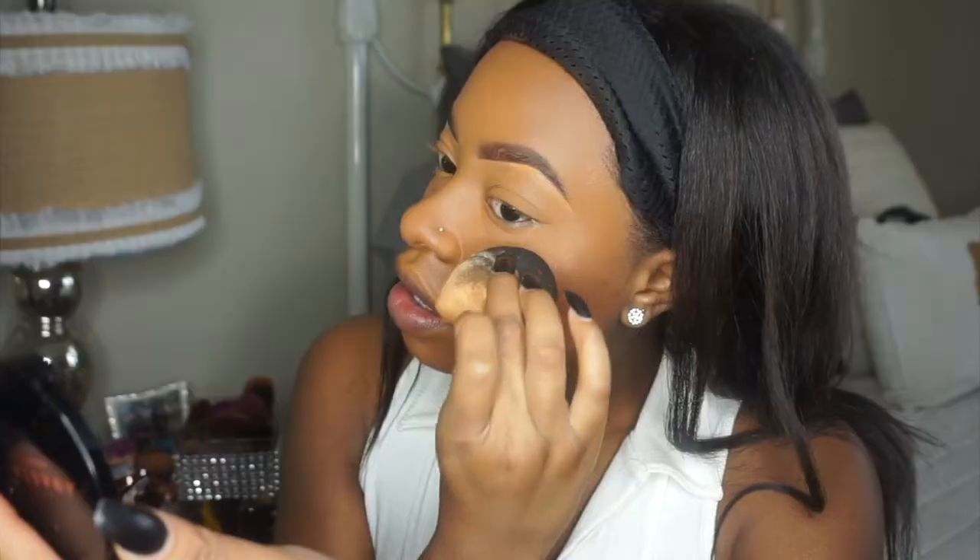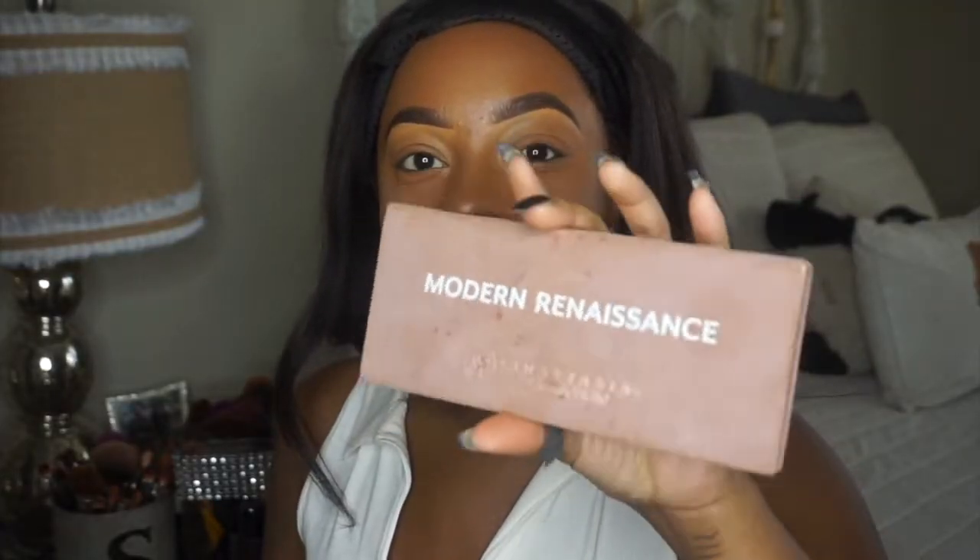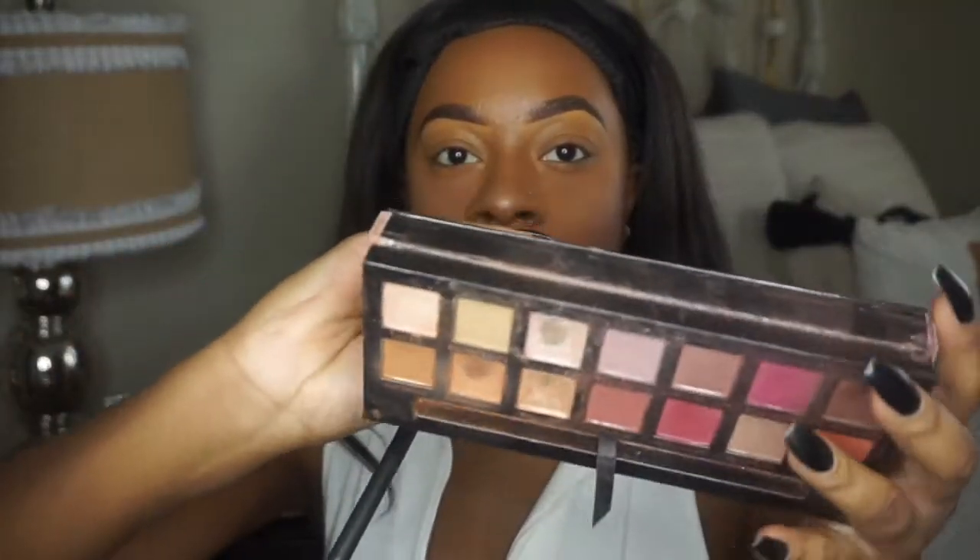Next I'm going to be setting my face with the Urban Decay All Matte spray, then I'm going to take my beauty blender and my highlighter and apply my highlight. Using the beauty blender does a softer technique than using a brush and it is so pretty.